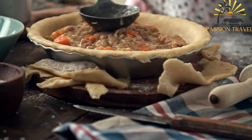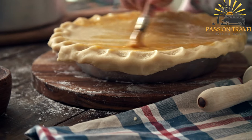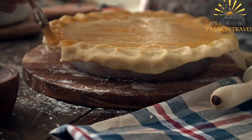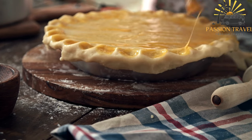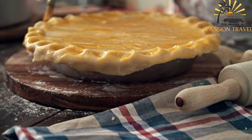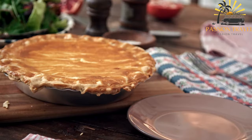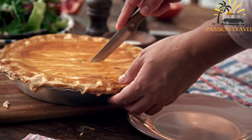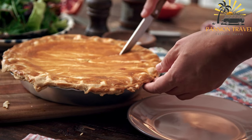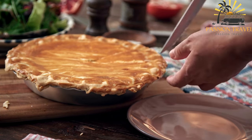To prepare Lekra, a thin and flaky pastry dough is rolled out and layered with a filling made from ground meat, typically beef or lamb, cooked with onions, garlic, and a blend of herbs and spices such as parsley, paprika, and black pepper. The meat filling is spread evenly over the dough, which is then folded or rolled to enclose the filling, creating a pie-like shape. The Lekra is baked until the pastry turns golden and crispy and the filling is cooked through. It is cut into slices or squares and can be served hot or cold. Its versatility and portability make it a popular street food option, found in local bakeries or at street food stalls.